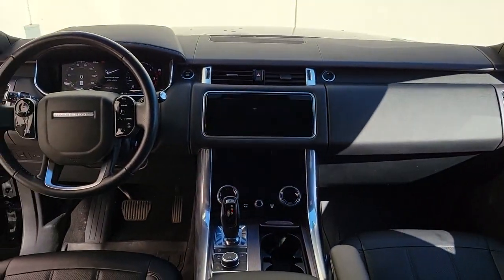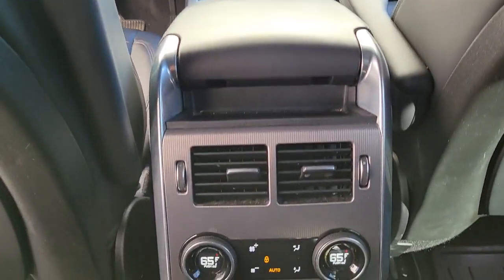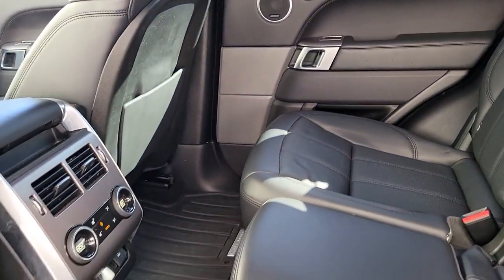Life is short. Drive it well. Get into this exceptional Range Rover Sport — come in for a road test. Our team will make it the best part of your day.